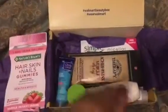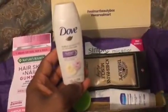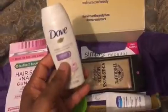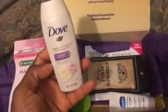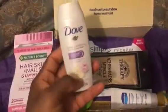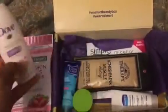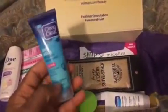Something I almost always receive in my Walmart Beauty Boxes is a sample of the Dove body wash, and this one is the Sweet Cream. It has a nice scent to it — not cute, really great smelling.